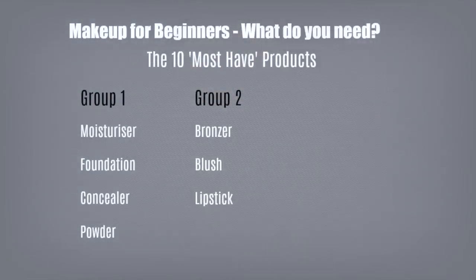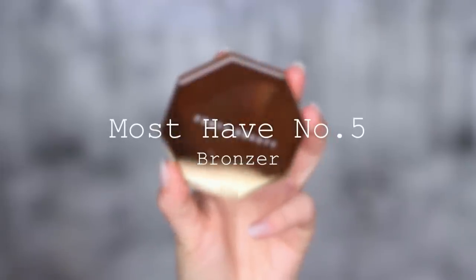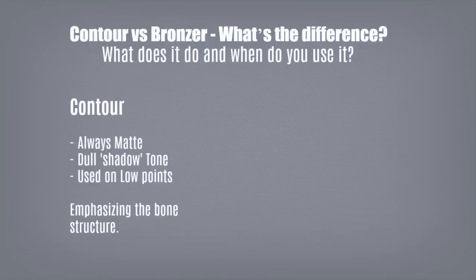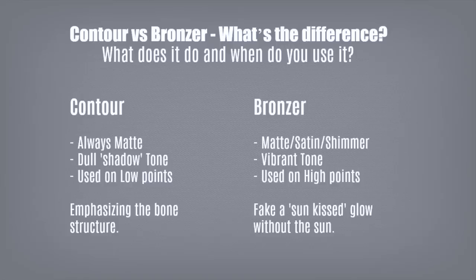That's group number one. Moving on to group number two — bronzers, blushes, and lipsticks. Must-have number five is bronzer. The difference between contour and bronzer: contour is always matte, a dull shadowy tone used in the low points of the face to emphasize bone structure. Bronzer, however, can be satin, matte, or shimmer — usually a warmer, more vibrant tone applied on the high points where the sun would naturally hit the face. For beginners, I'd recommend a pressed powder about one shade darker than your skin so you can use it on both the high and low points.